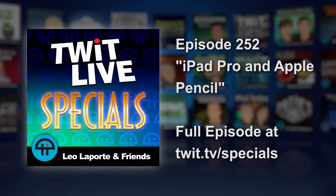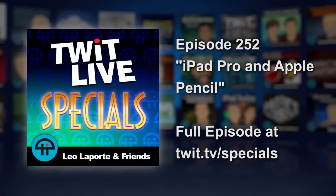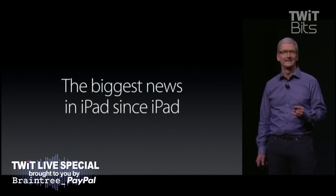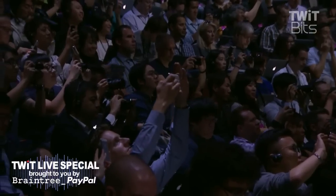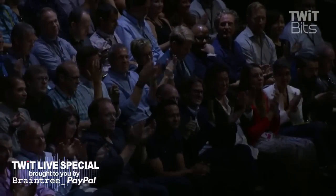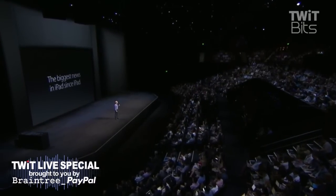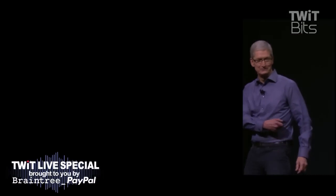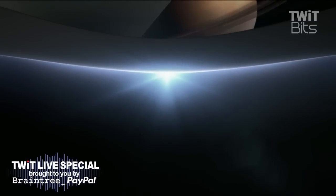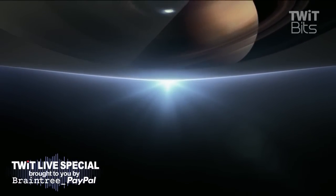Today, we have the biggest news in iPad since the iPad. iPad Pro. Looks like I need to have to buy a bigger bag. And I am thrilled to show it to you. An iPad with OS X. We're going to need a bigger sleeve. You're looking at it. It's the entire screen.